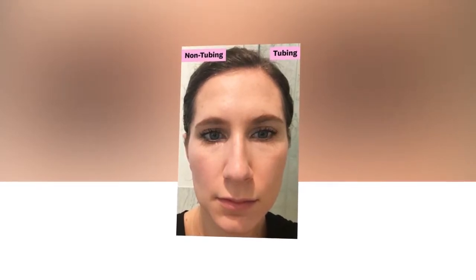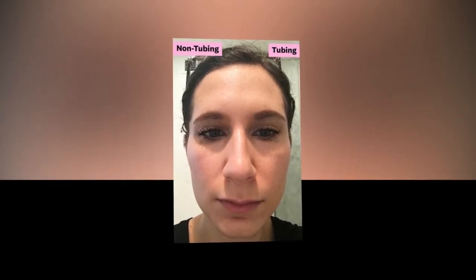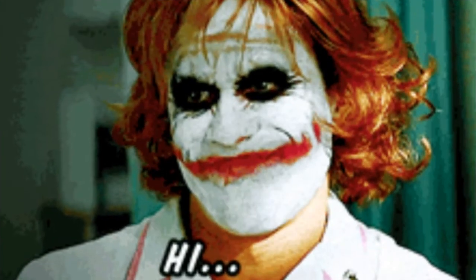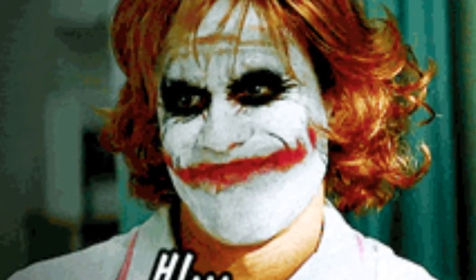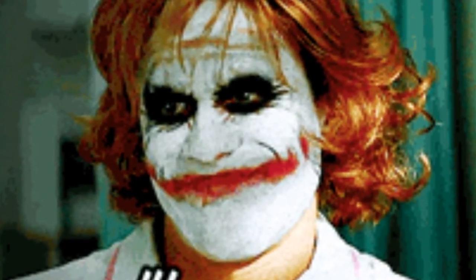Still, any lost volume is a small price to pay for the peace of mind that comes with knowing I won't suddenly look like the Joker at any given moment. If you too suffer from oily eyelids, or if you plan on being at the pool or beach a lot this summer and don't want to worry about raccoon eyes, I highly recommend investing in tubing mascara. I'm all about the L'Oreal Paris Double Extend Beauty Tubes Mascara, but there are a number of other highly-reviewed options out there.